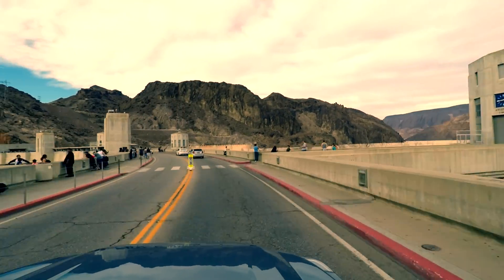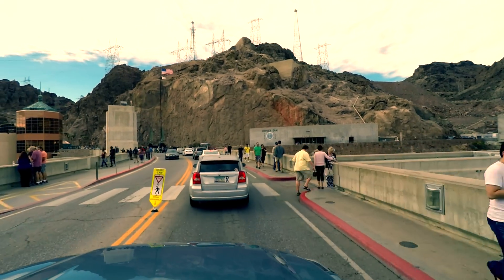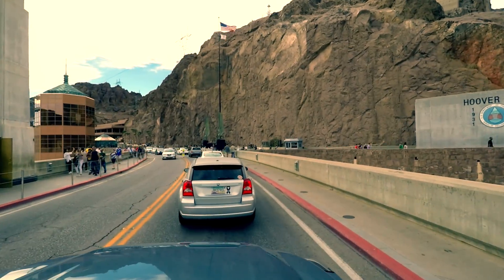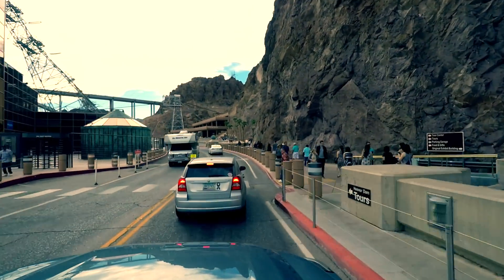It looks like it ended up being a somewhat fancy video after all. If you want to see the other video I made about Hoover Dam, I'll put a link in the description below and in the upper left corner. Until next time, have fun on the interwebs.